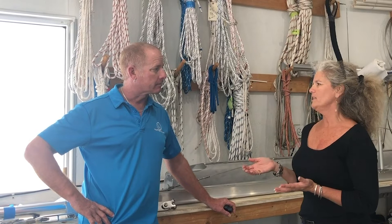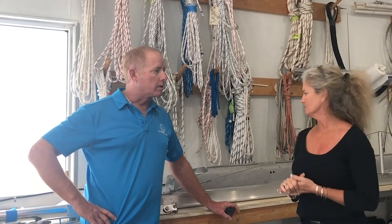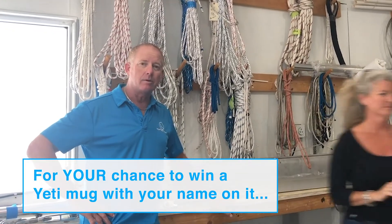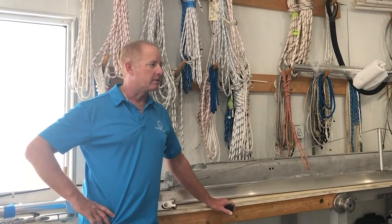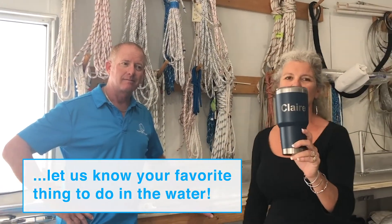We do a giveaway on these market updates when highlighting a business. Kurt, can you tell us what you'll be giving away? We're going to give away a nice Yeti cup with your name on it. Here's what it looks like — we'll put your name right on the front there.